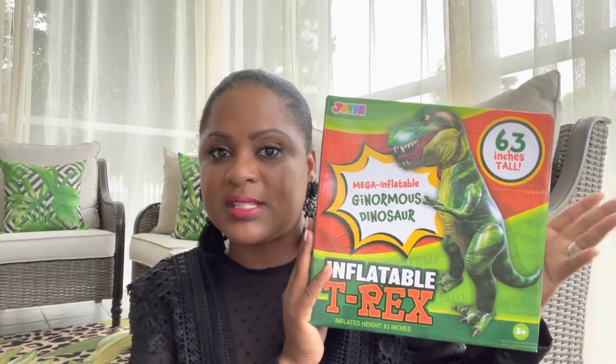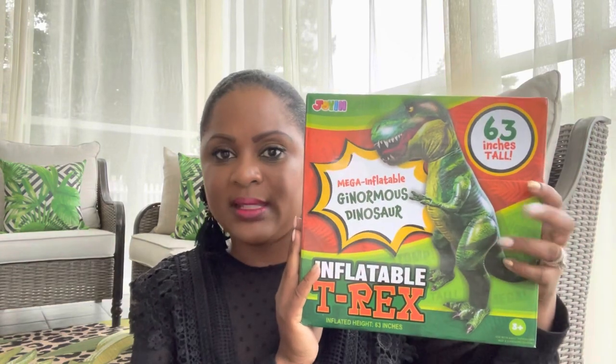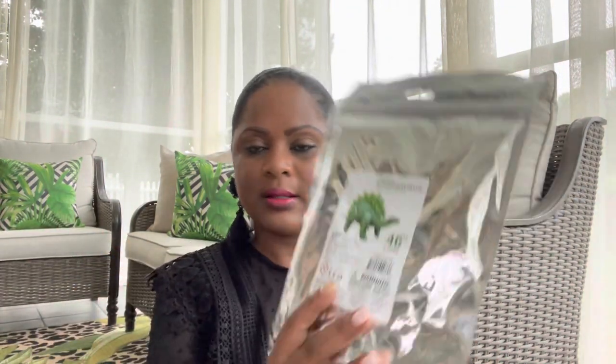First up from Amazon, I got this ginormous T-rex — he's 63 inches tall, so about five feet. I also got a lot of other dinosaur inflatables: the raptor is 51 inches, another one is 53 inches. I think I spent about 131 dollars on Amazon. I got the stegosaurus at 46 inches — if you have a son or daughter that loves dinosaurs, these inflatables are the way to go.